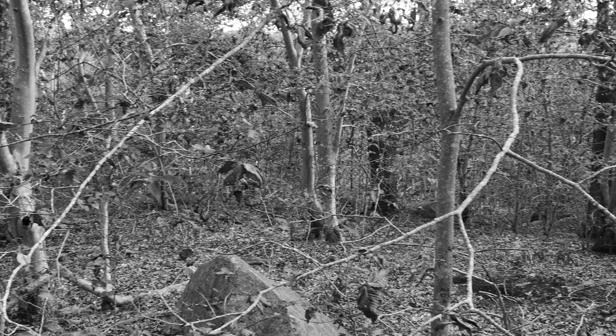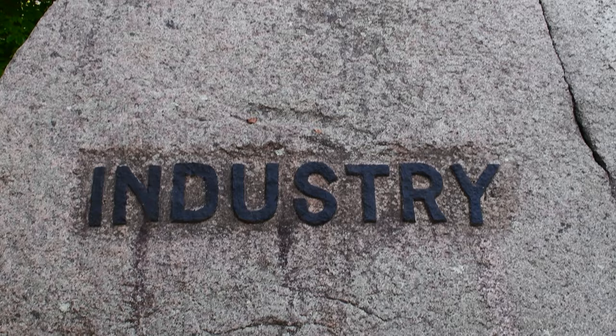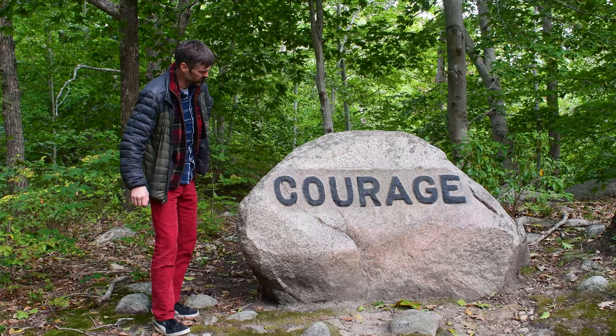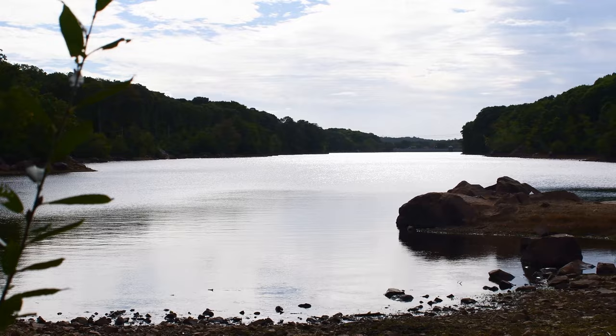By the 1800s this area was completely abandoned, the houses torn down, leaving only the remnants of cellars where those lots are marked by numbered boulders. You'll find the Babson boulders along the Babson boulder trail, placed in the 1930s by the eccentric yet wealthy Roger Babson. His goal was to boost the morale of the community during a time of economic hardship. Keep following the Babson boulder trail to find yourself at the Babson Reservoir for a bit of scenery.